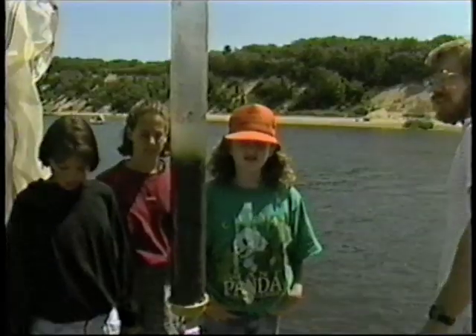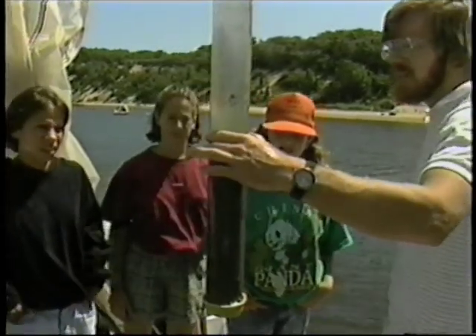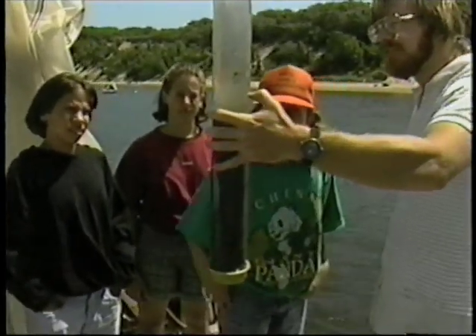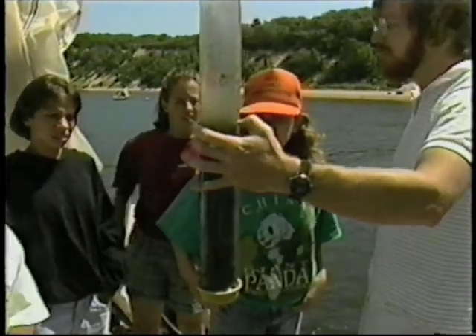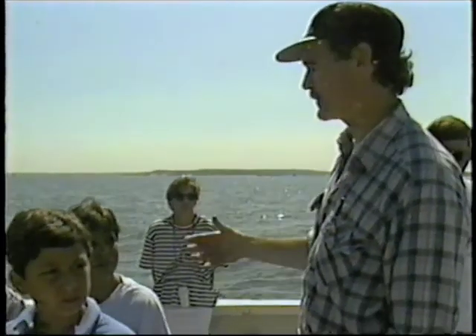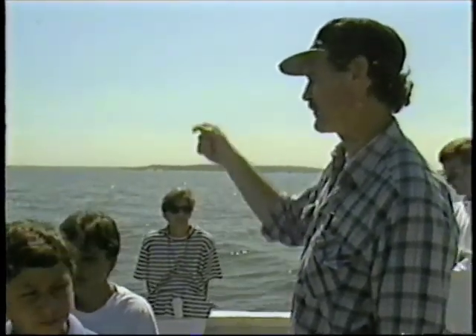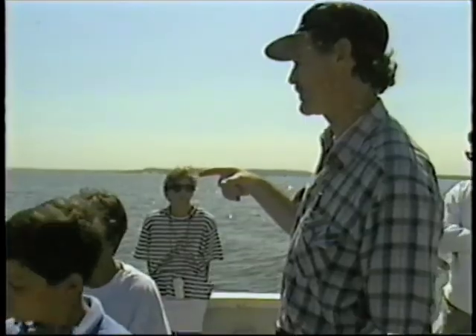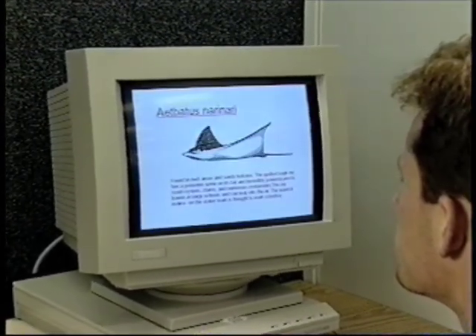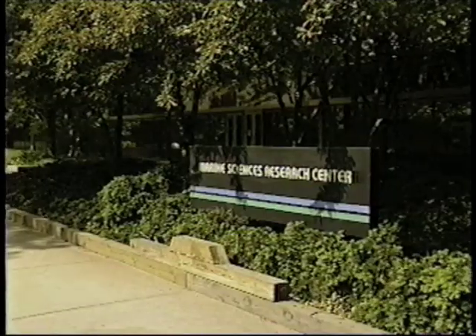The data will be shared with multiple agencies — federal, state, local, environmental, and even corporate organizations. Educational institutions, including local elementary and high schools, will gain a powerful new tool in their effort to increase the understanding of these vital water bodies via distance learning. Through public outreach efforts, these data will help advance the level of understanding among the general public as to how these important bodies of water function and our impact on them.